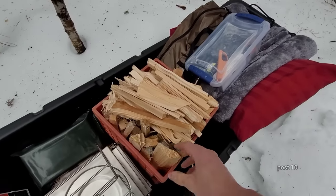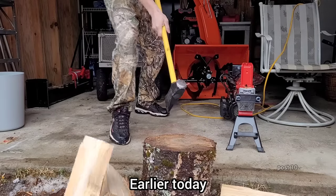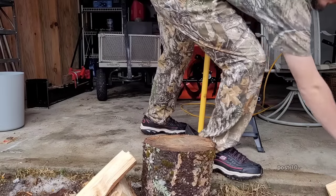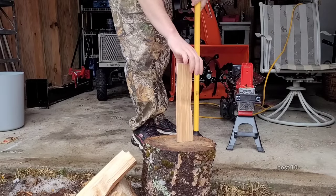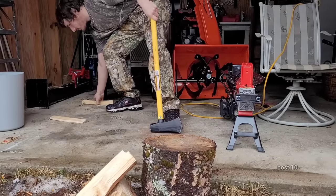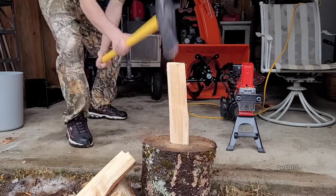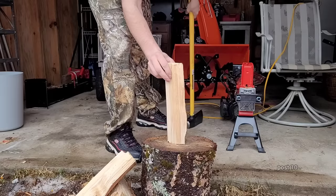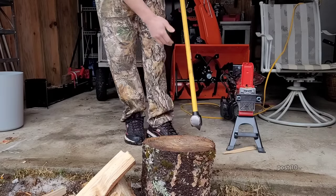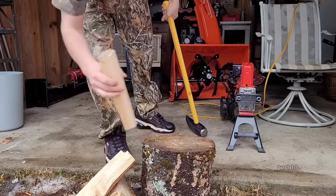I spent about an hour splitting a bunch of firewood that's been seasoning for like three years. I'm going to get some really small kindling to get the fire going. This stuff has been seasoning for three years so it's very dry — it's going to burn very, very well.